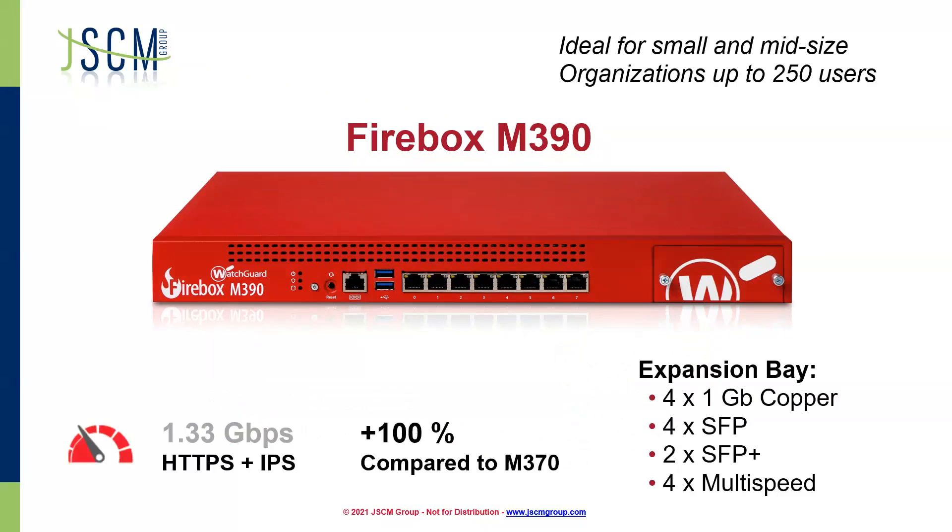Next, we have the Firebox M390. This is going to be great for organizations up to 250 users — a little bit beefier of a box. When we compare the throughput for encryption, comparing it to the M370, we're seeing double — it's twice as much throughput as what you would see with the M370. We've also got our expansion bay option on this: four 1-gig copper ports, four SFP, two SFP plus, or four multispeed ports to give yourself a little bit more functionality as far as connections go.